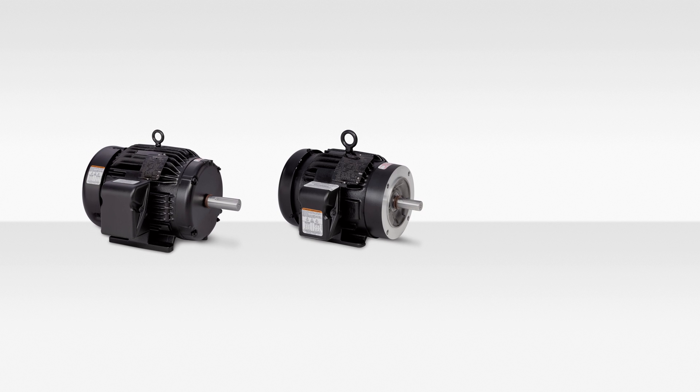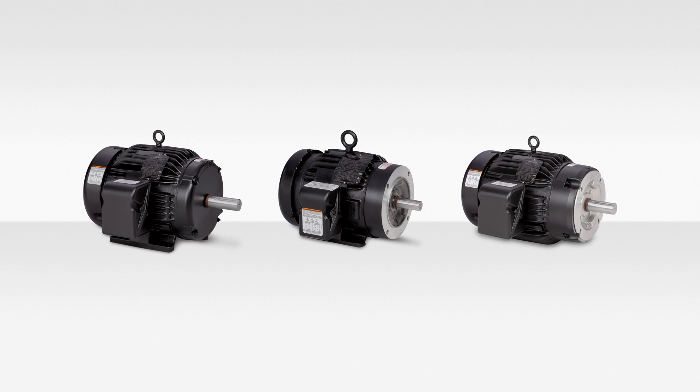XT series motors perform safely and reliably with premium features available right off the shelf. This allows for extended equipment life and reduced total cost of ownership. It's available in foot mounted, C-face footed, and C-face footless configurations.